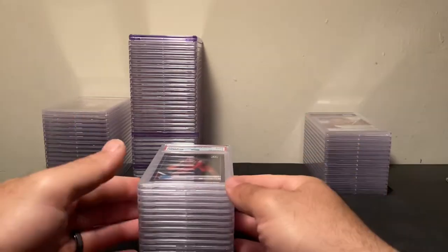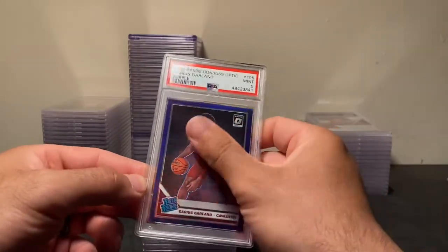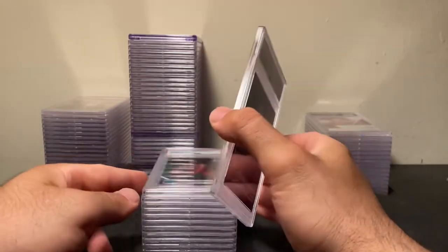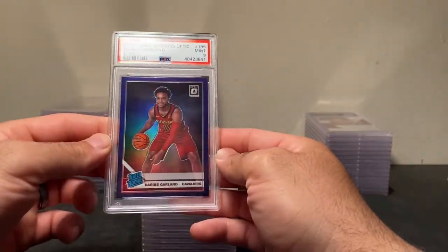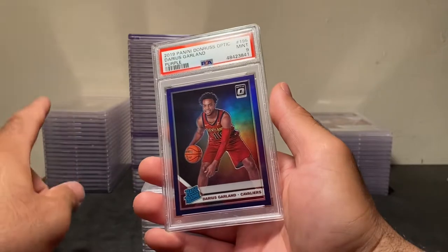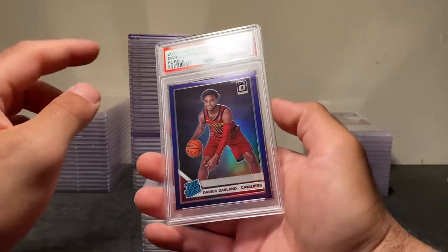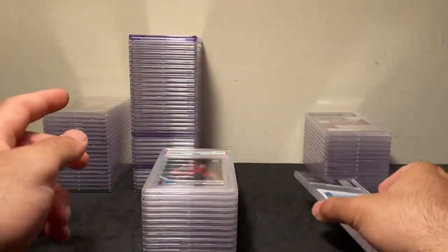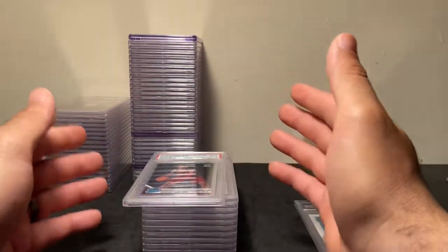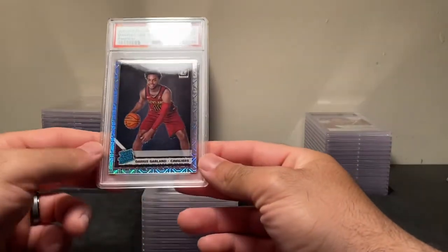Now getting into the Optic stack. The purple shocks are super short print. Back when you got the box set you got pretty much every single rookie, but in 2019 they didn't make them like that, so they're a lot more rare than 2018. People still comp them as equivalent to 2018 value, but I think they're way more rare. I love the look of the choice — like the mojo effect.